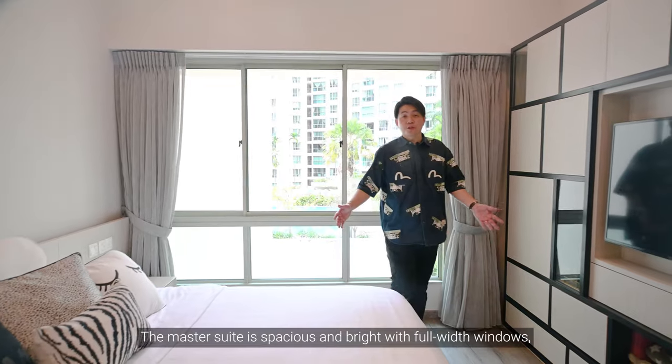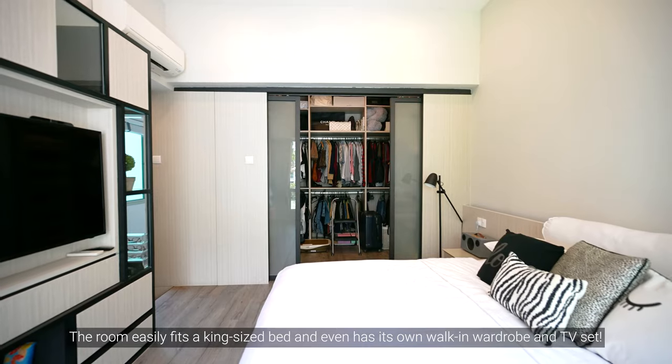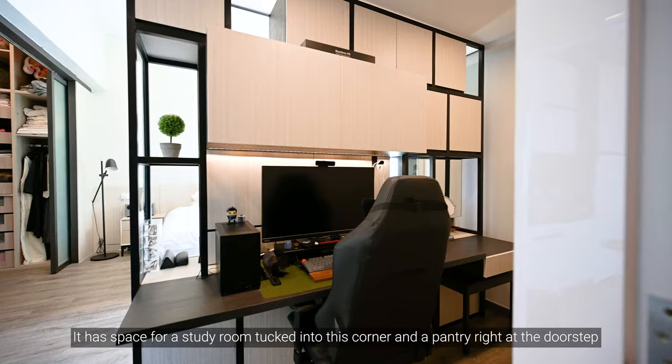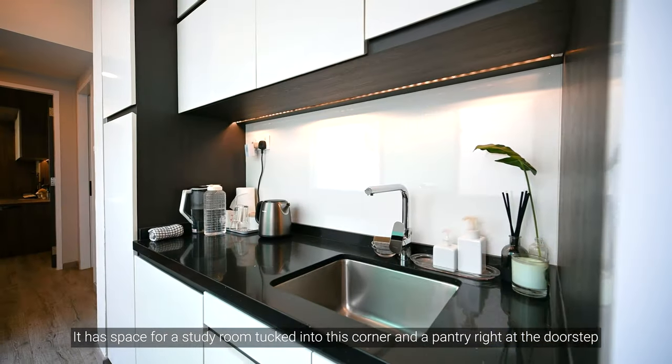The Master Suite is spacious and bright with full-width windows. The room can easily fit a king-size bed, a walk-in wardrobe and a TV set. It also has space for a study area tucked into the corner and a pantry right at its doorstep.